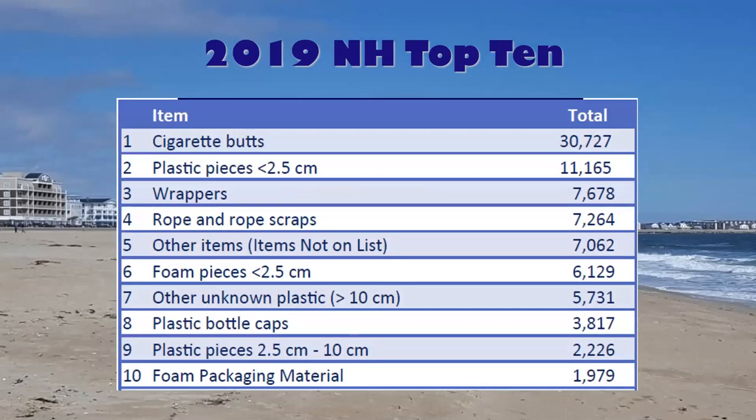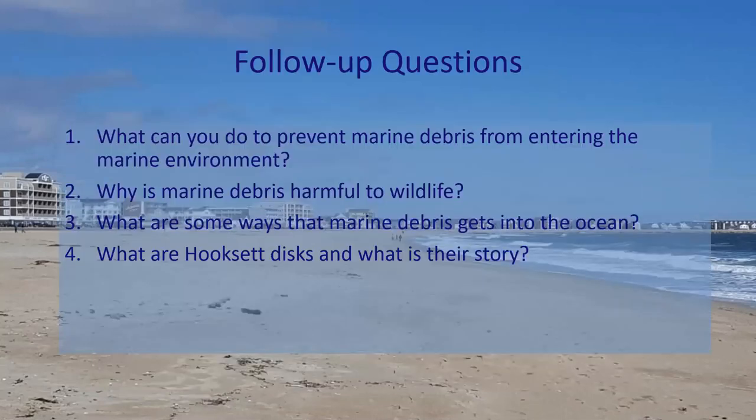Here is the top 10 breakdown for New Hampshire in an easier format to read. To end this video, here are some follow-up questions for you and your families to discuss: What can you do to prevent marine debris from entering the marine environment? Why is marine debris harmful to wildlife? What are some ways marine debris gets into the ocean? And what are hooks and discs, and what is their story? Throughout the week we will be posting different activities on the Blue Ocean Society website to help you answer these questions. Stay tuned, and thank you for listening.